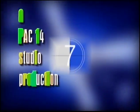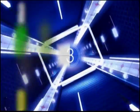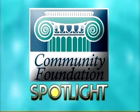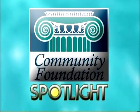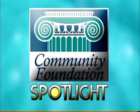A PAC-14 studio production begins. Welcome to Community Foundation Spotlight. I'm Spicer Bell, president of the Community Foundation of the Eastern Shore.